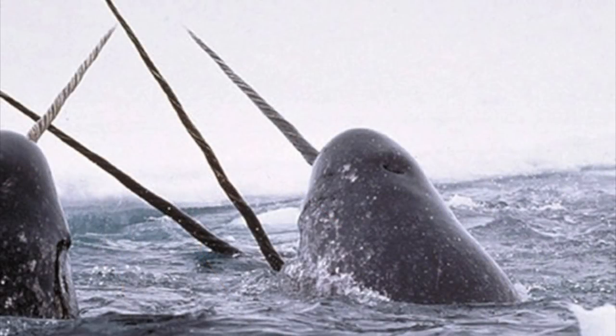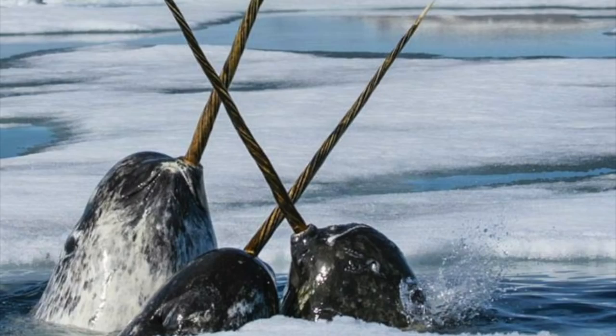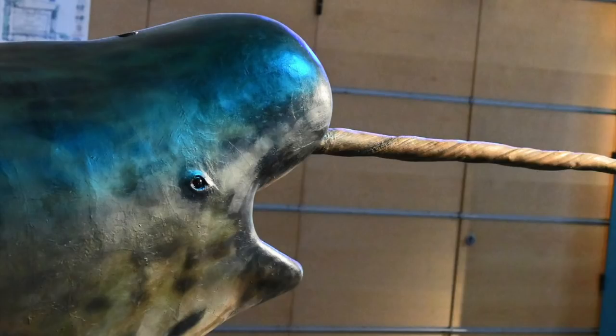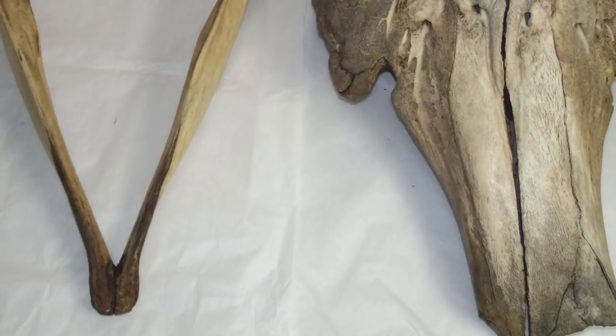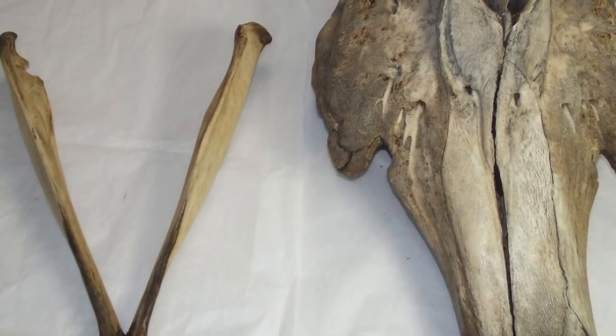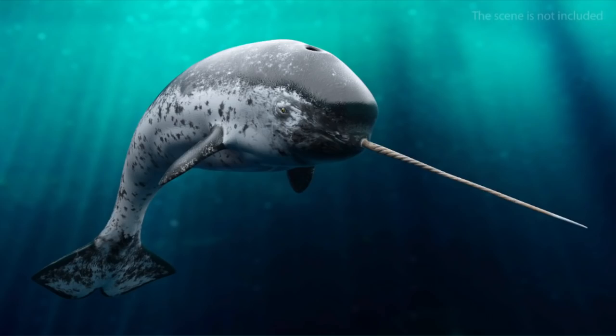Therefore, the general scientific consensus is that the narwhal tusk is a sexual trait, much like the antlers of a stag, the mane of a lion, or the feathers of a peacock. The tusks are the only teeth that are visible — all of their other teeth are vestigial and lodged well beneath tissue. This means that all of their prey is sucked down their throat. It is pretty mysterious how they manage to thrive despite not retaining teeth, and all the energy that would have gone to these teeth goes to their tusks.